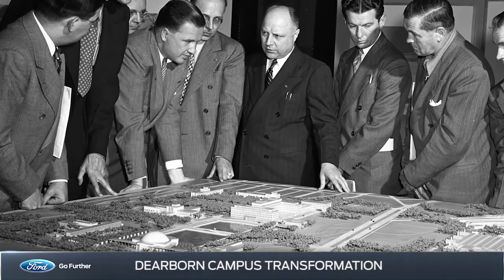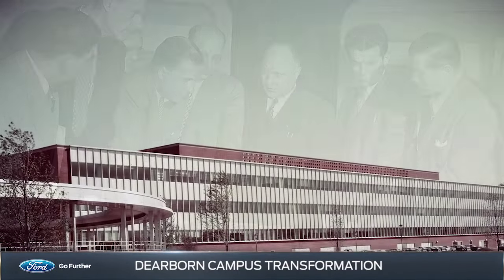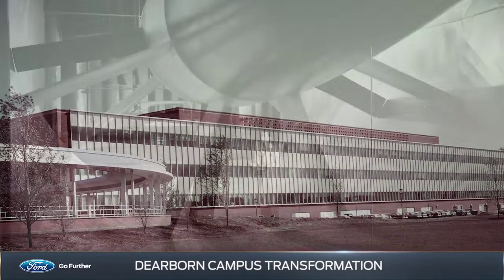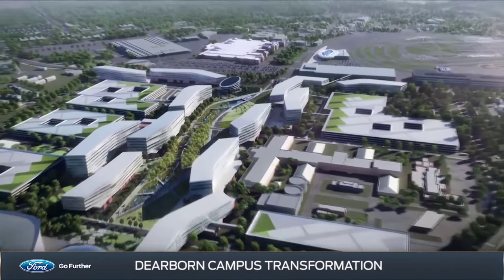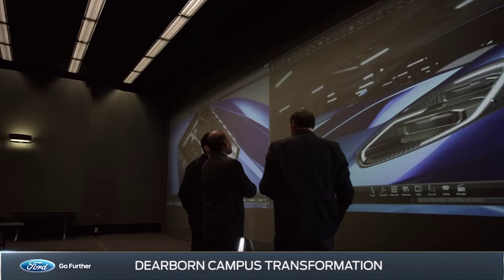When it was originally conceived and built in the 1950s, the Ford Research and Engineering Center was a cutting-edge hub for vehicle development. The new campus will honor that tradition and push the limits of innovation by providing the work environment our 30,000 Dearborn employees need to help drive us into the future.